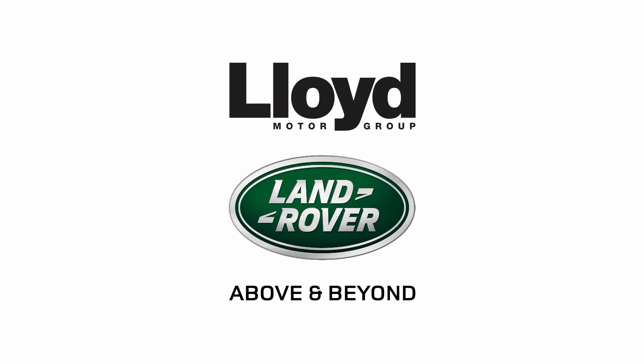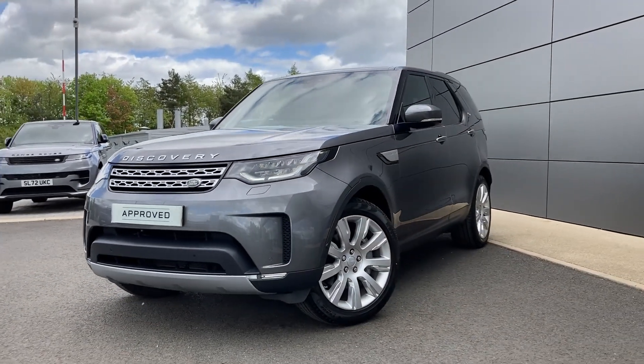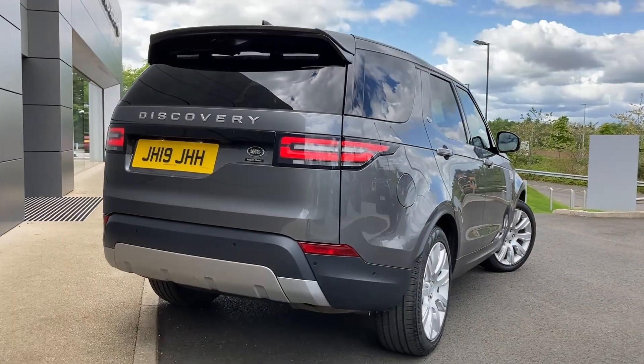Here at Lloyd Land Rover Council we are pleased to present this Land Rover Discovery 3.0L SDV6 HSC Luxury, finished in chorus grey metallic exterior paint with 21 inch 9 spoke silver alloy wheels.